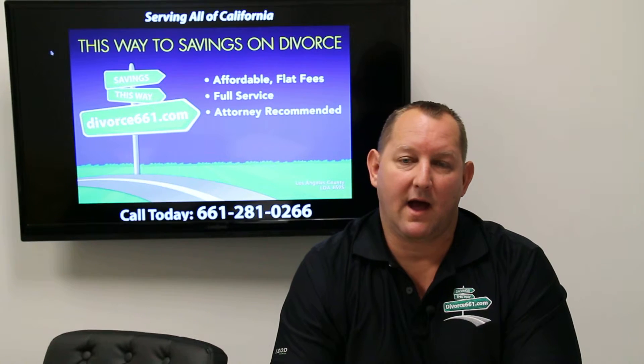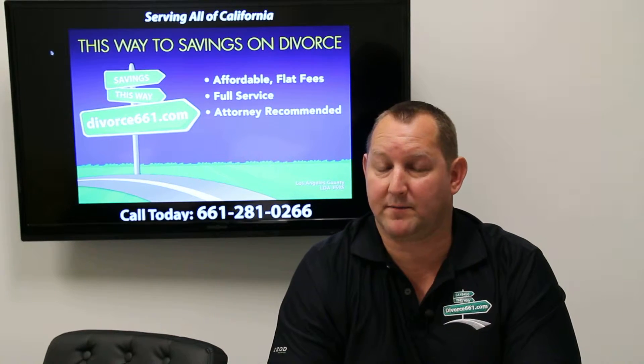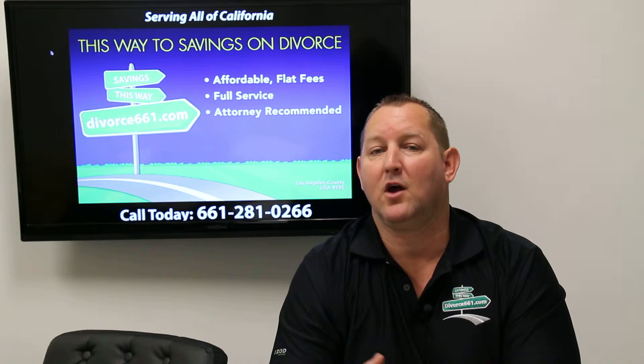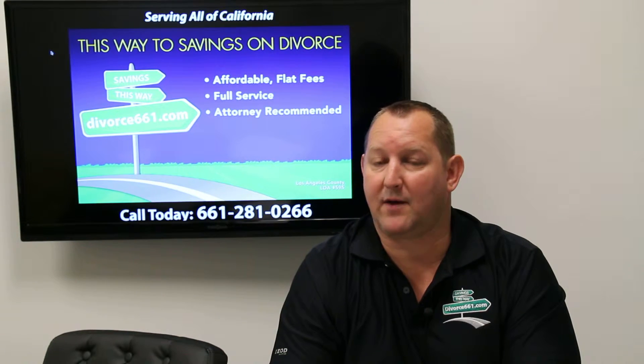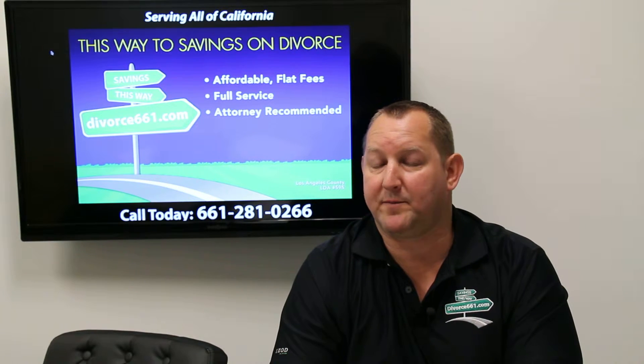Because of that, I got let in on a little bit of a secret that the courts don't want you to be aware of. When you file a normal divorce case, one of you will have to file the papers — that would make you the petitioner — and the other person will file a response, and they would be the respondent.